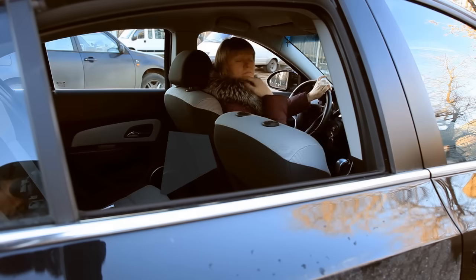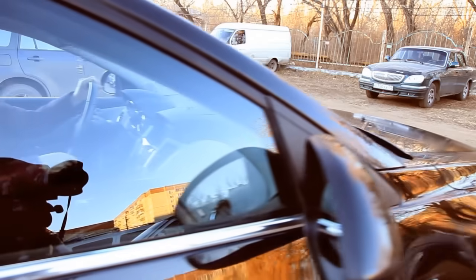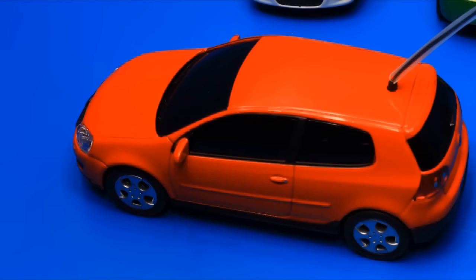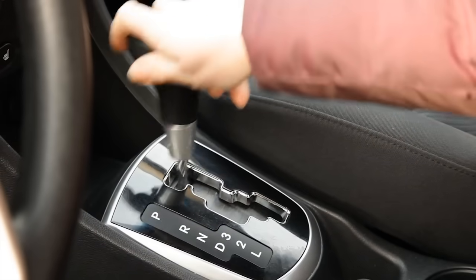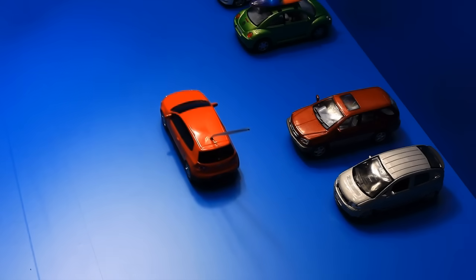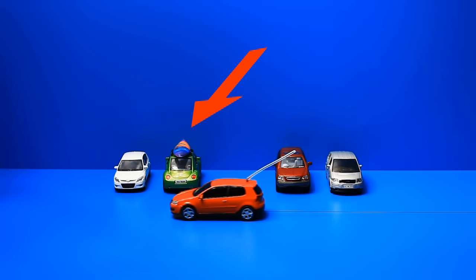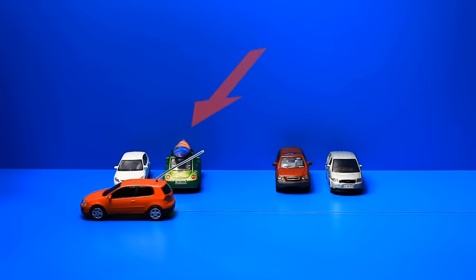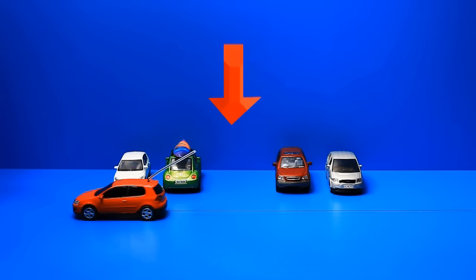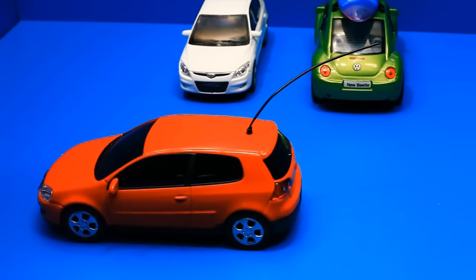Beginner drivers think that bay parking is very difficult. However, one can always find an easy way. Where is the place we need to start moving from? We need to drive past another car — it is our reference point. We are going to park to this side of the other car, however we need to drive past the other side of that car.